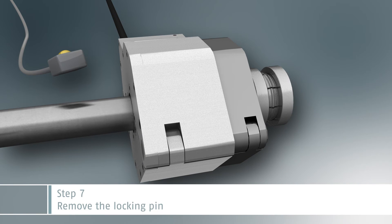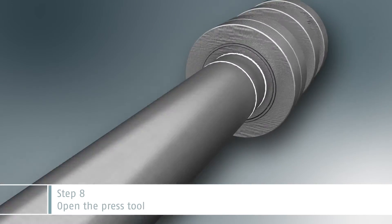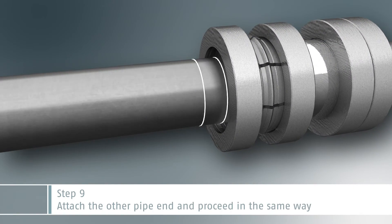Remove the locking pin and open the press tool. Now proceed in the same way with the other pipe end.